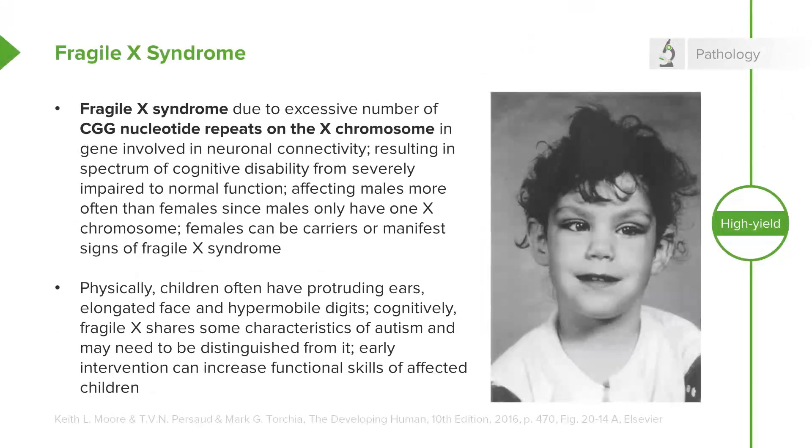These children typically have protruding ears, a relatively elongated face, and hypermobile digits. Cognitively, there are going to be some issues with processing of information, and sometimes these children will appear autistic. They may need fairly specific testing done to distinguish whether it's true autism or a result of a defect in the X chromosome causing connections in the brain to be non-functional. Early intervention can help get these children more functional and lead to better outcomes throughout the rest of their life.